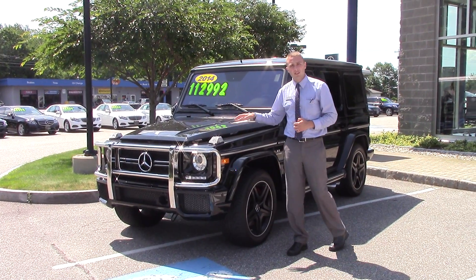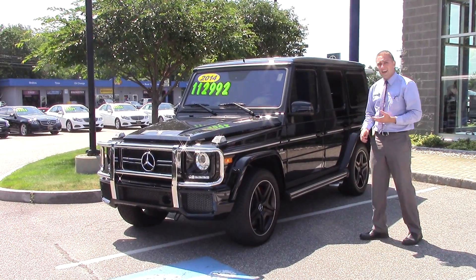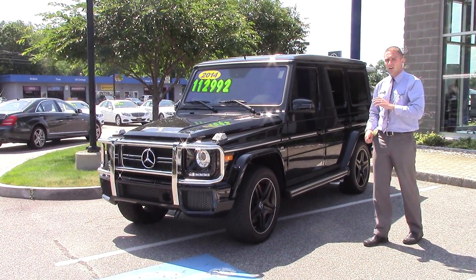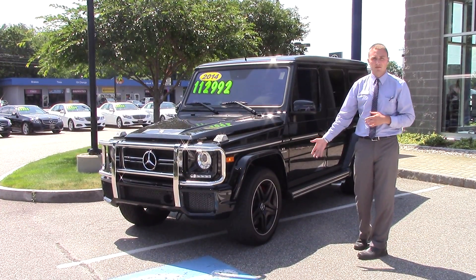With my 2014 Mercedes-Benz G63 — thank you so much for getting in touch with me regarding this vehicle. As you may know, this vehicle does come with a 5.5 liter bi-turbo V8, and because you're getting the AMG version, the G63, you've got all kinds of nice sport features, starting with things like your gorgeous black AMG wheels right here.